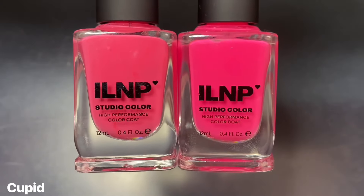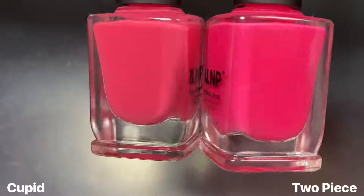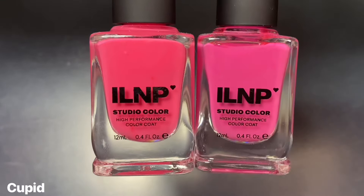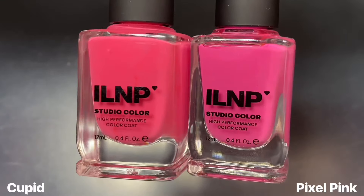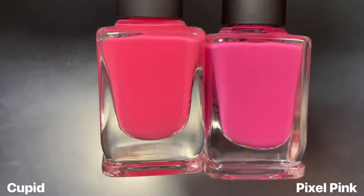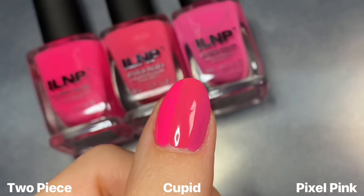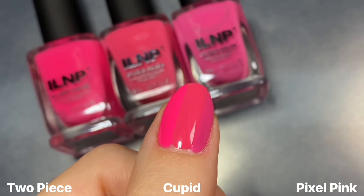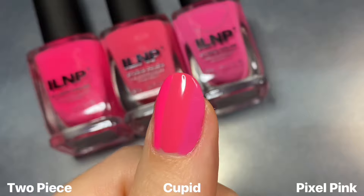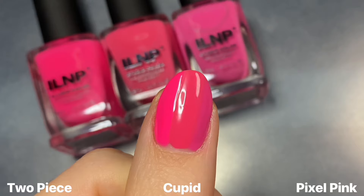And lastly for Cupid, I had to show this next to Island Peas Two Piece from the Poolside collection a couple of summers ago. That one is a true neon hot pink, so you can hopefully see just how bright but not neon Cupid is. I also compared it to Pixel Pink from last year's Arcade collection — that one is a little bit similar in brightness, both bright shades but not neon, though Pixel Pink is a little more muted than Cupid. On the nail, you can see a difference where Pixel Pink is a little more blue-toned, and Cupid leans warmer, almost into coral territory — but I wouldn't call Cupid a coral by any means. It's definitely a bright, true pink.